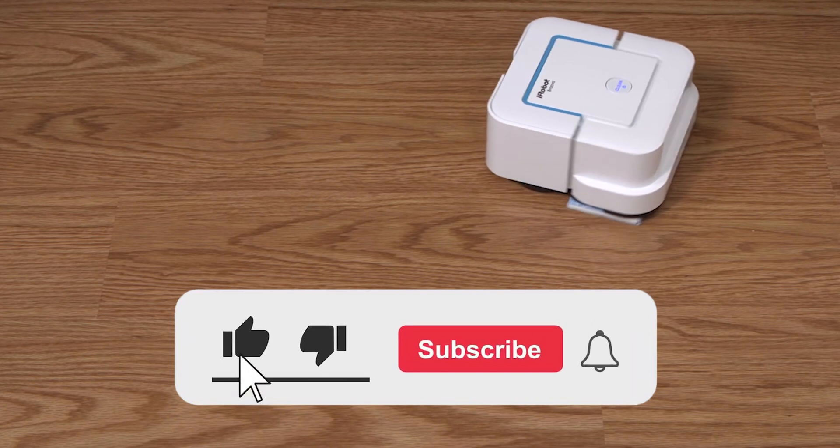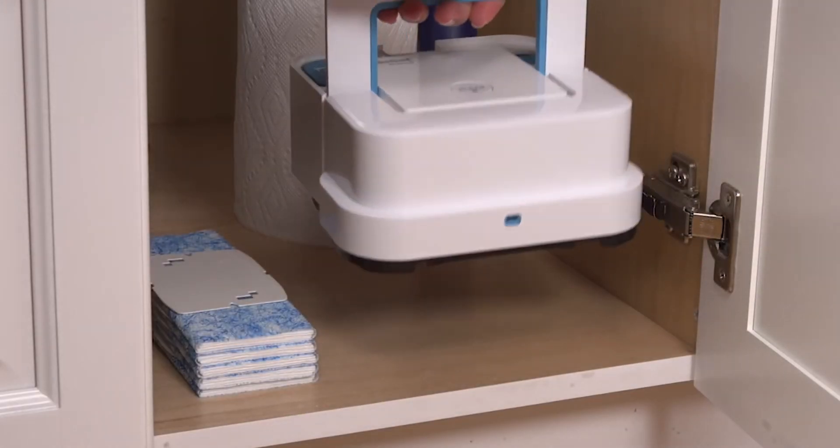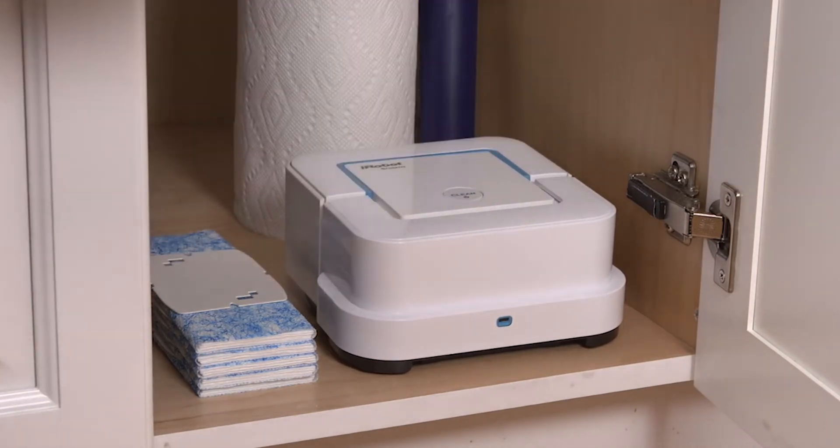This brings us to the end of the video. Don't forget to like, subscribe, and share. Also, click on the notification bell to get notified every time we upload a new video.